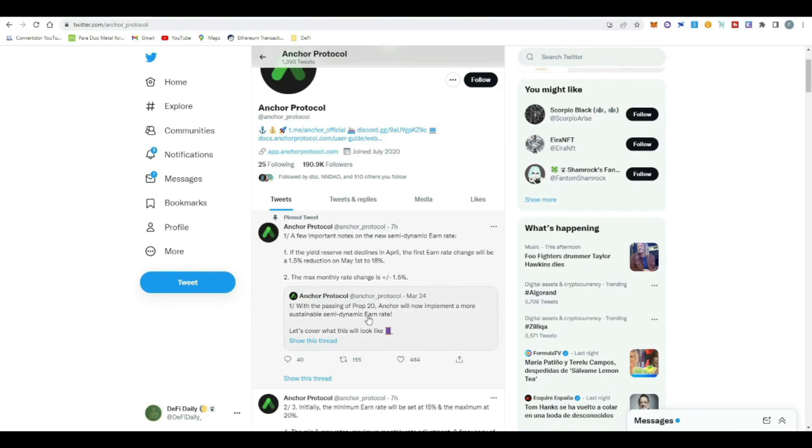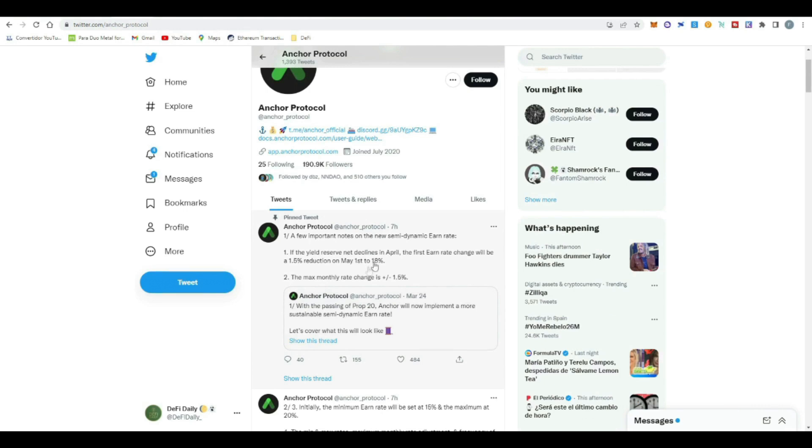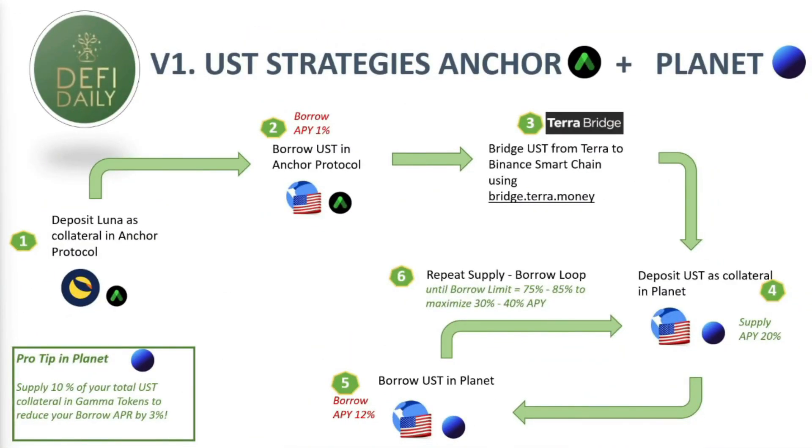For all of you invested in Anchor Protocol, something very important: Proposal 20 has been approved, and therefore the APY is going to be changing month to month depending on the amount currently invested in the reserves. There could be a plus or minus 1.5%, but as we can see in this tweet from Root to Fi — you've got to follow this guy on Twitter — there's going to be a floor that cannot go below 15% APY. I think 15% is still a very good APR, and I believe that dynamic APY is going to be healthy long-term for Anchor Protocol.